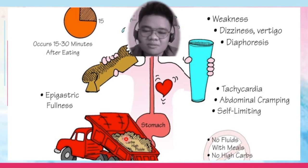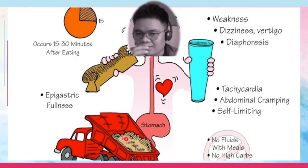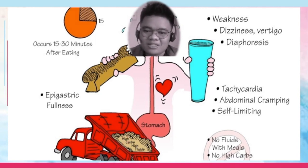What are the signs and symptoms? There is gastric fullness, then weakness, dizziness, vertigo, diaphoresis. The patient would have tachycardia, abdominal cramping, and again, as mentioned, it's self-limiting.